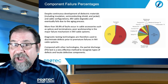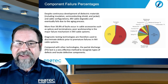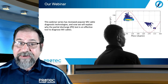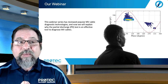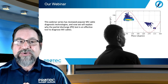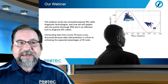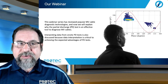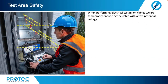Diagnostic testing technologies are therefore used to discriminate defects prior to premature failures in medium voltage cable systems. Compared with other technologies, the partial discharge, or PD test, is a very effective method to recognize types of defects and locate defective components. This webinar series has reviewed popular medium voltage cable diagnostic technologies, and now we're going to explain why the partial discharge test is an effective tool. Interpreting data from on-site PD tests is also discussed because data interpretation is critical to achieving the expected advantage of PD testing. Let's start with a little bit of safety.